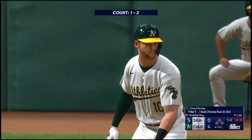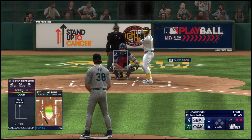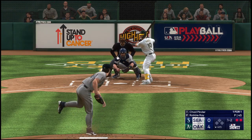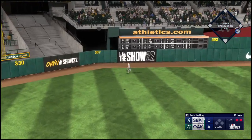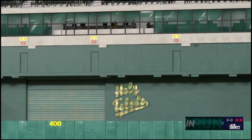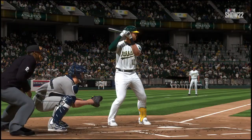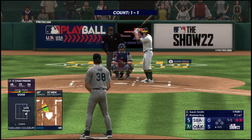And now Chad Pinder — swing and a ball hammered to left field, that's back — and that is gone! He's done it again — his second homer of the game. It's five zip!